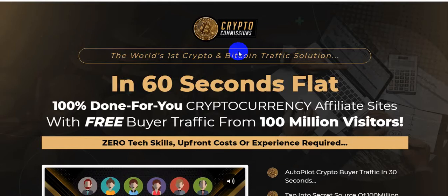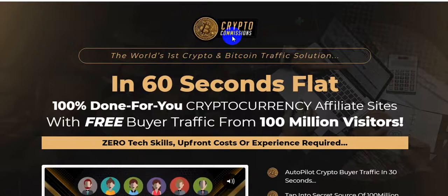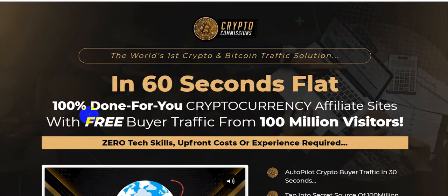Hello friend, welcome back to my channel PassiveMoneyUniversity.com. Today I'm going to show you a Crypto Commissions software review. The creator of the software is Glenn Koski, and this software goes live on the 26th of April at 10 AM EST. I'm in the sales page right now — Crypto Commissions, the world's fastest crypto and Bitcoin traffic solution in 60 seconds flat.